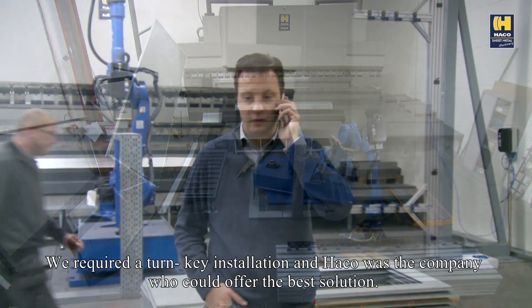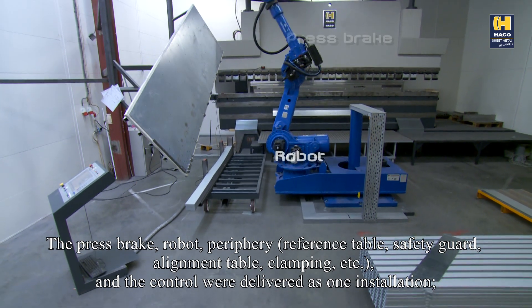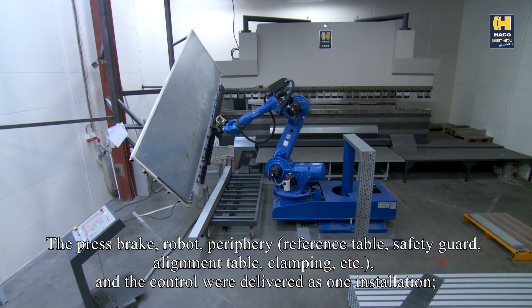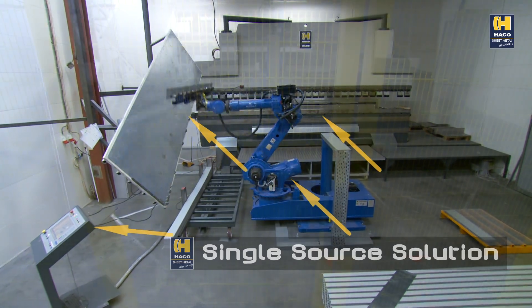We required a turnkey installation and Harco was the company who could offer the best solution. The press brake, robot, periphery, reference table, safety guard, alignment table, clamping, etc., and the control were delivered as one installation, making it clear we wanted a single source solution.